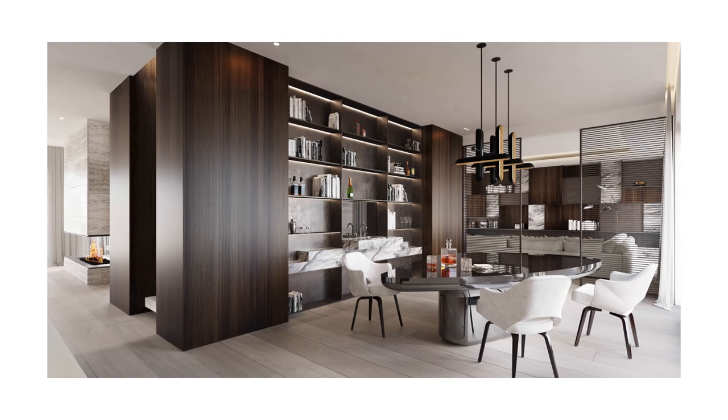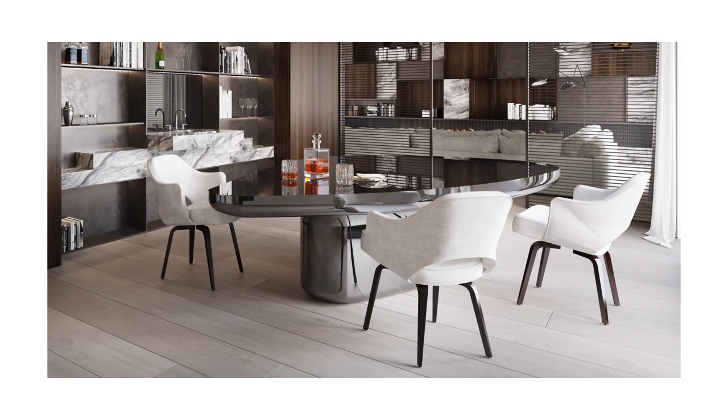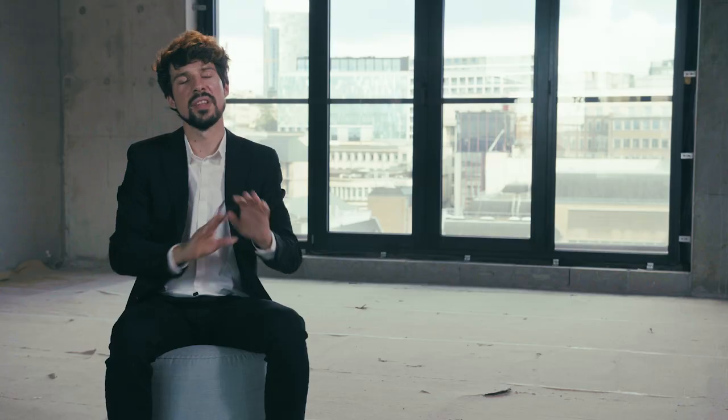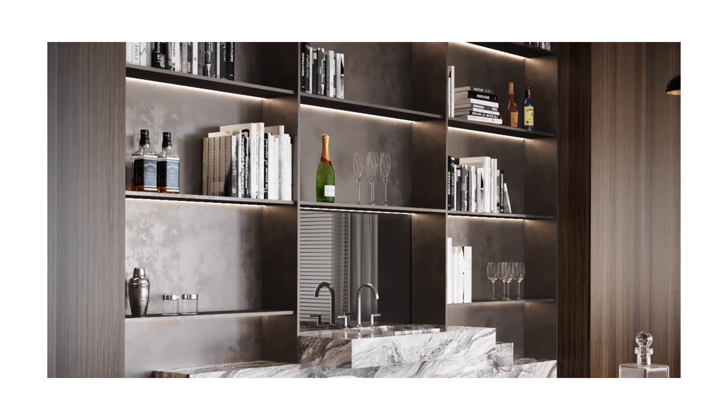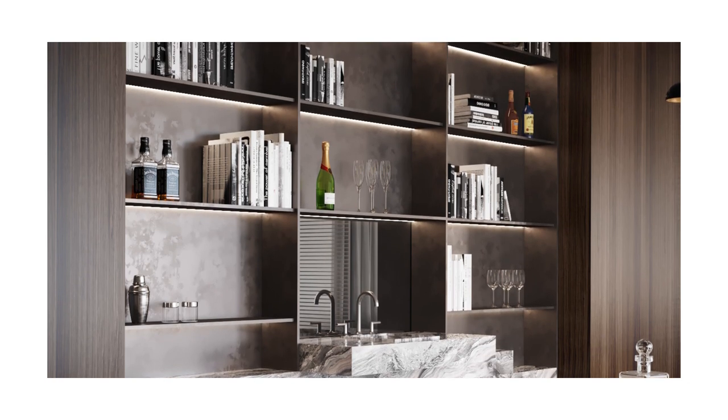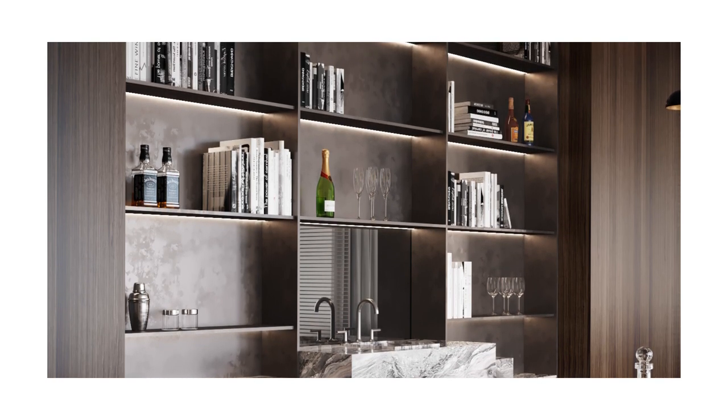In the library we tried to create a modern interpretation of a kind of library or cigar room in an old townhouse. So we have this combination of a library and a bar — a very sculptural table in the middle, and then a back wall which has a lot of possibilities to display either lots of books or art pieces. It becomes a kind of cabinet of curiosities.